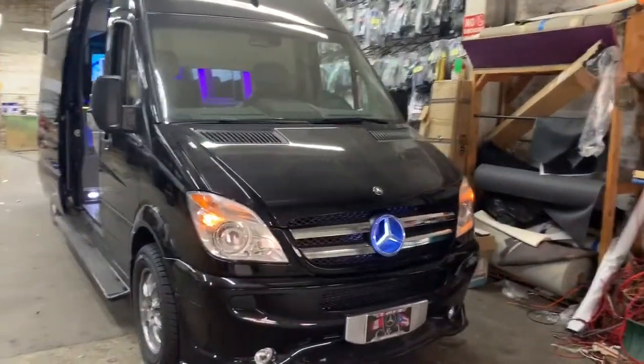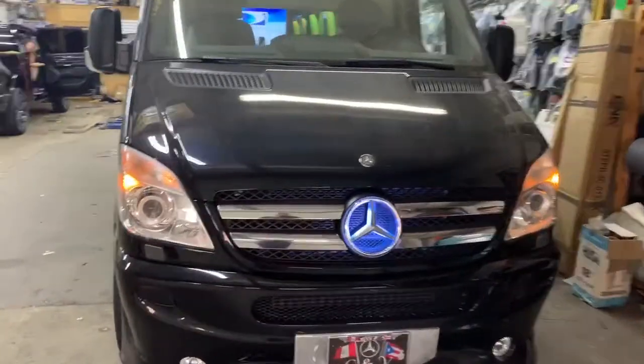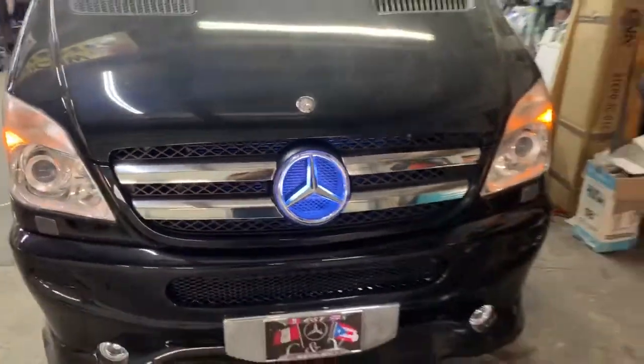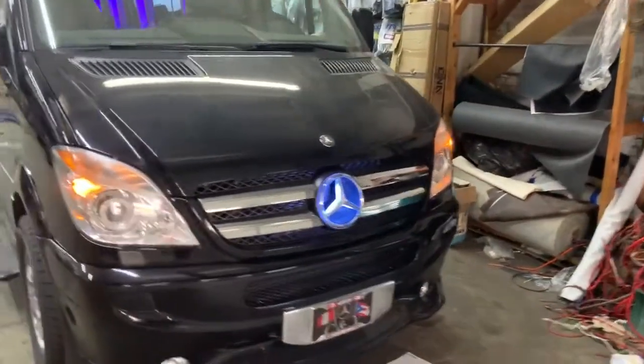We customized this Sprinter limo. Customized emblem made out of plexi — there's nothing made for it. We upgraded his headlights to LED.